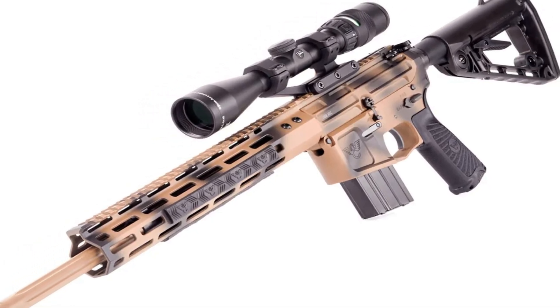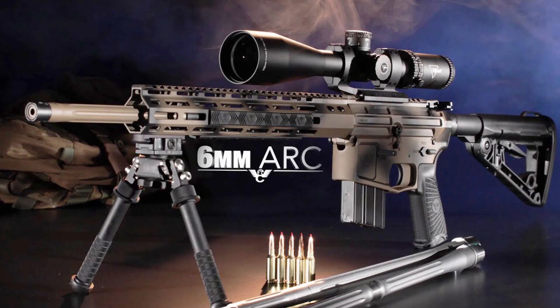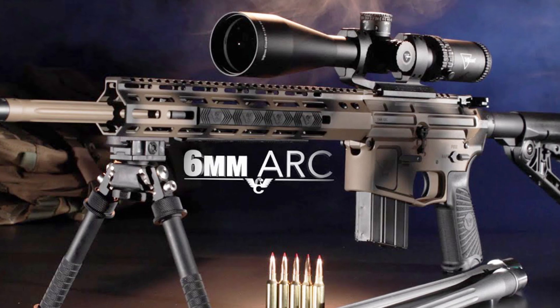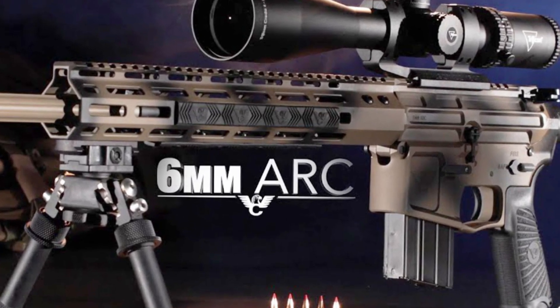This allows shooters to tailor the firearm to their individual needs and preferences. Overall, the Wilson Combat ARP Tactical Pistol is a reliable and high-performing firearm that is perfect for anyone looking for a top-of-the-line tactical pistol.